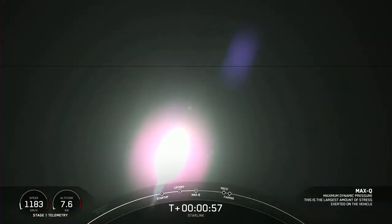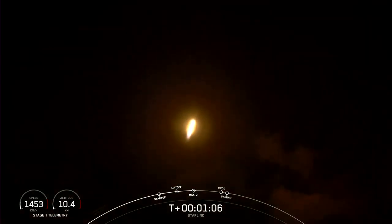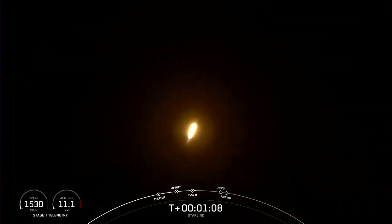Falcon 9 is supersonic. Just heard the call-out that Falcon 9 is supersonic, meaning that it is traveling faster than the speed of sound — around 1,200 kilometers per hour, or 770 miles per hour.